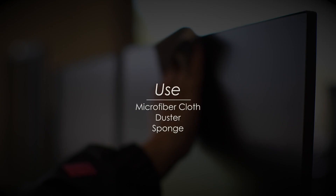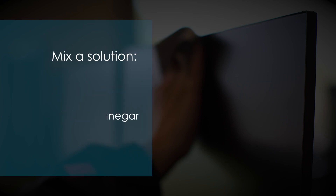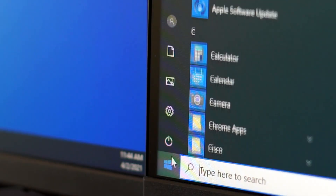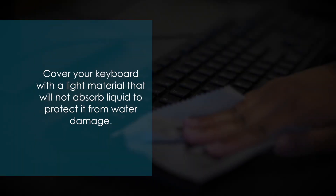When cleaning a screen, use only a microfiber cloth, duster, or sponge and mix a solution made of either half distilled water and half white vinegar, or distilled water with a drop of dish detergent. Always shut down your computer and remove the battery when washing the screen. You may also cover your keyboard with a light material that will not absorb liquid to protect it from water damage.